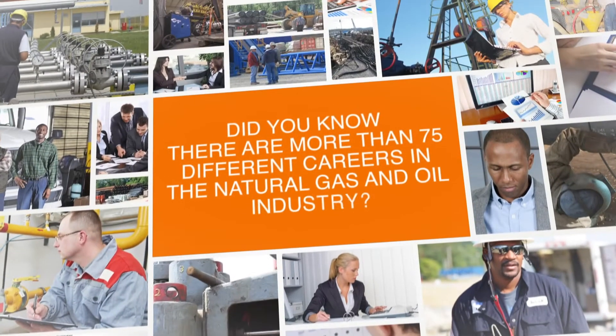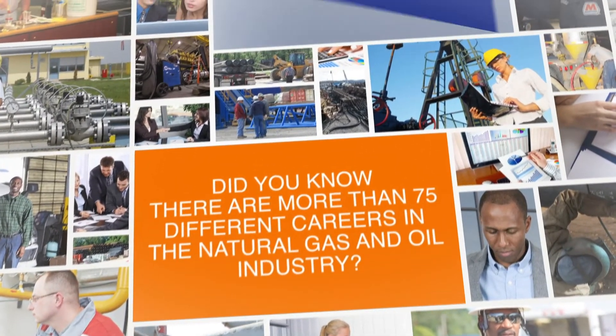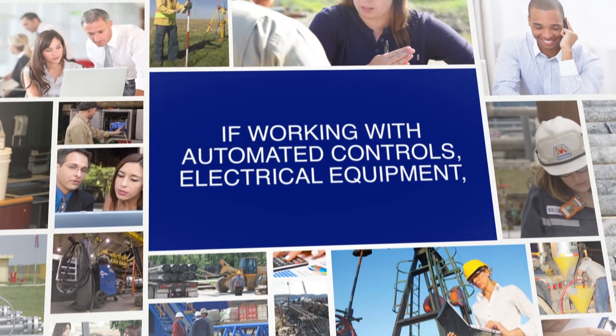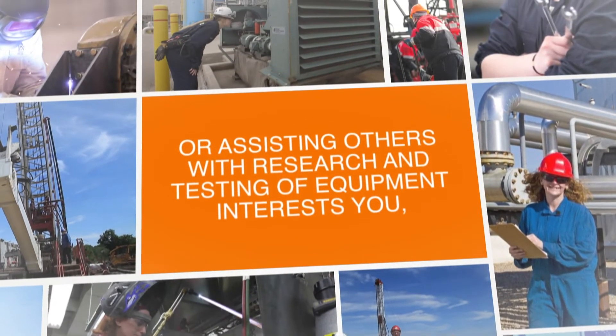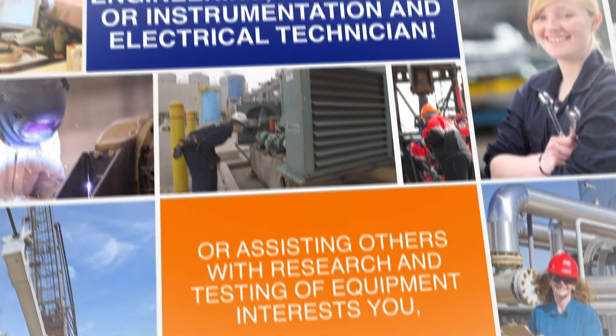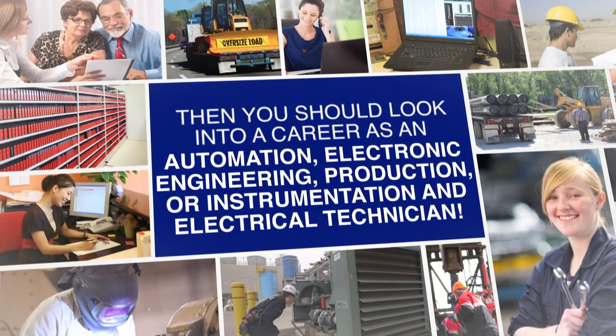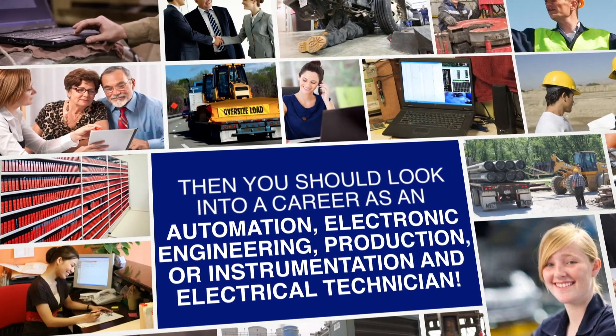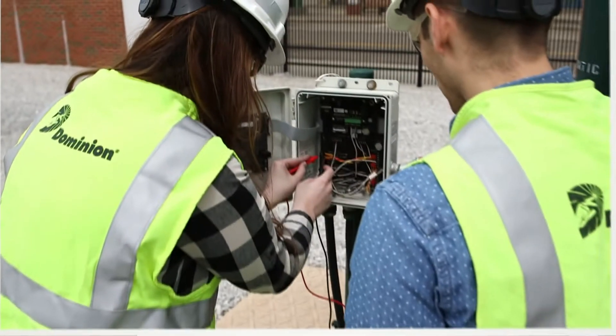Did you know there are more than 75 different careers in the natural gas and oil industry? 75 careers? No way! It's true, and if working with automated controls, electrical equipment, or assisting others with research and testing of equipment interests you, then you should look into a career as an automation, electronic, engineering, production, or instrumentation and electrical technician, also known as an I&E technician.